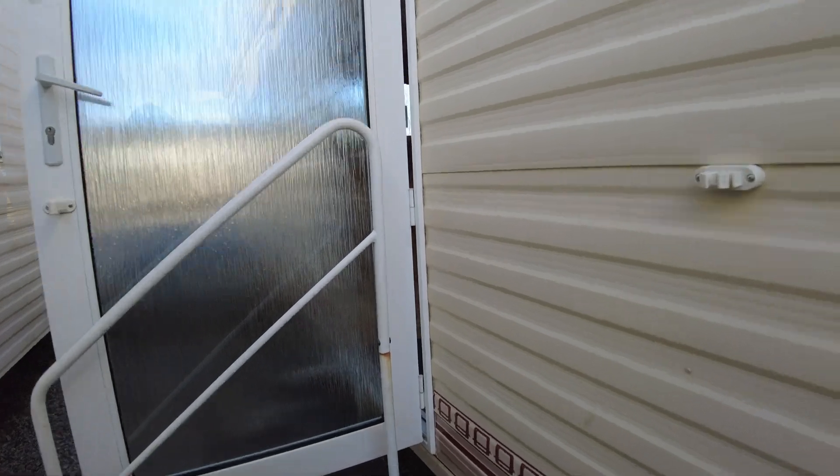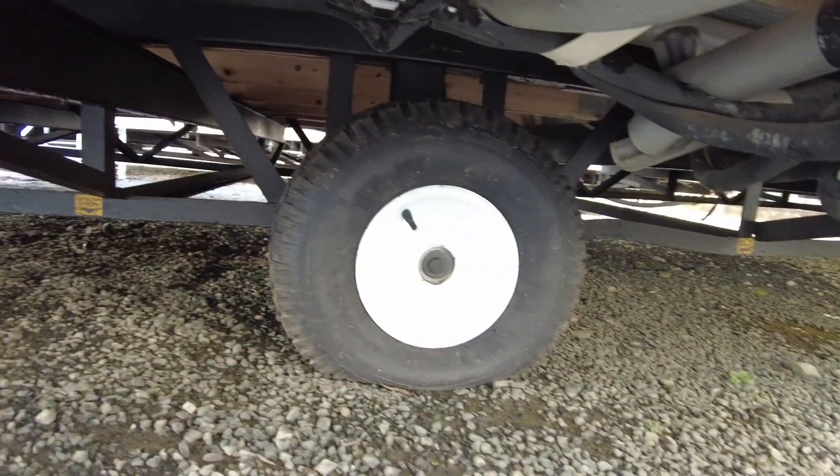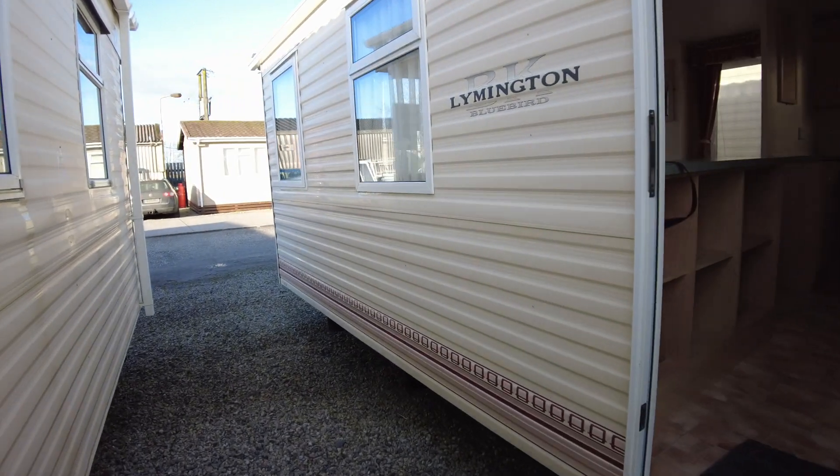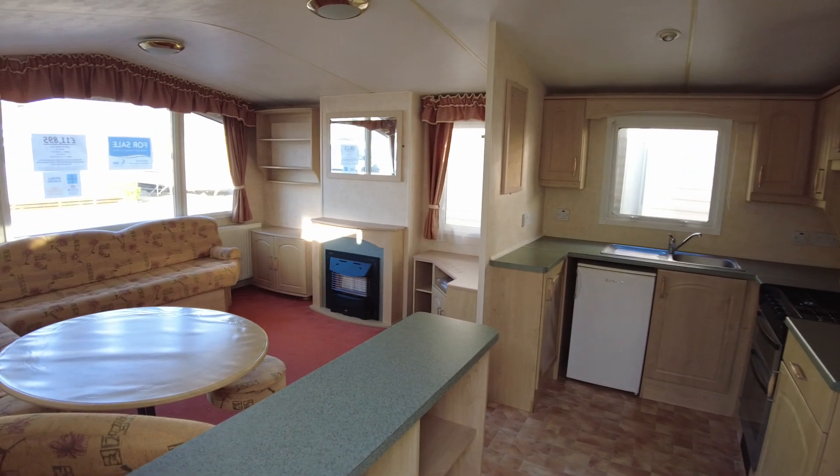I'll just drop down and show you the chassis. The chassis is okay — not galvanised but it looks like it's been oiled or painted over the time and looks fairly good.